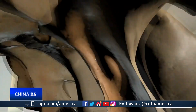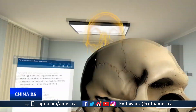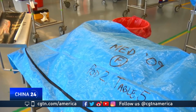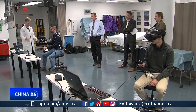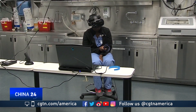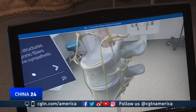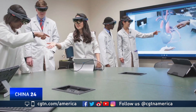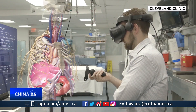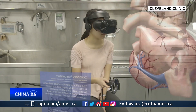Doctors are quick to point out that VR's role should be to complement traditional cadavers, not completely replace them. The aim is to strike a balance between tradition and technology, providing aspiring doctors with another tool to help save lives. We are always learning from our patients, and that message starts on day one. Francis Ko, CGTN, Cleveland, Ohio.